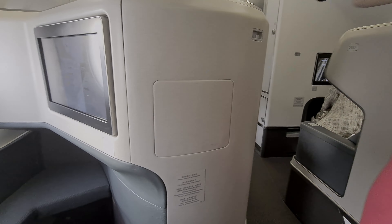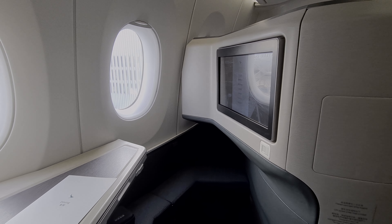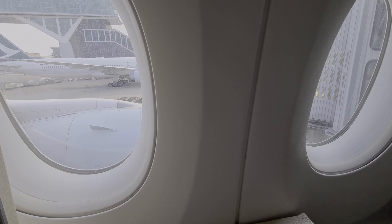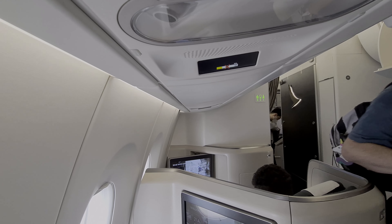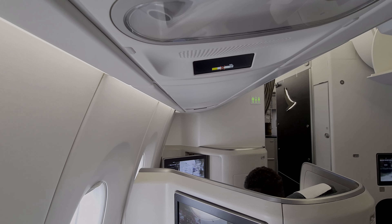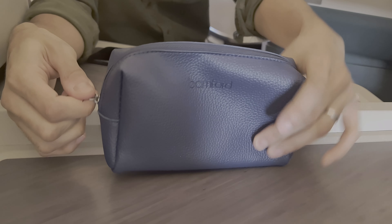Business class is laid out in a 1-2-1 configuration so everybody gets aisle access. Me and Brent have chosen to sit in 20 and 21A because this is in a mini cabin, which gives more privacy and better views of the wing and the engine. If you have a chance to get your hands on an amenity kit from our travels, as well as supporting our new channel, please subscribe and like below — it takes less than a second and costs nothing.